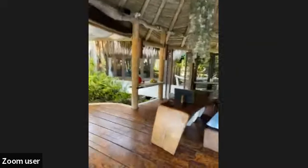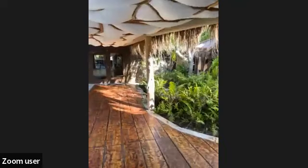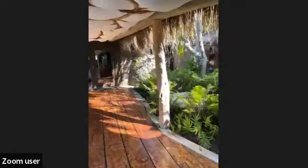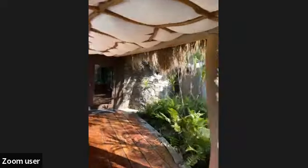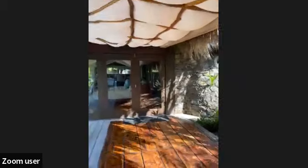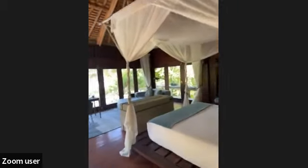We feature only 11 exclusive private villas: 10 villas are 450 square meters and one villa is slightly bigger at 750 square meters. Today we are in one of our beachfront villas. All beachfront villas have two rooms — a study room and a main bedroom. The study room can convert into a second bedroom. We are in the main bedroom right now, with an amazing view of the beach. All our villas face the beach on the east side of the island.